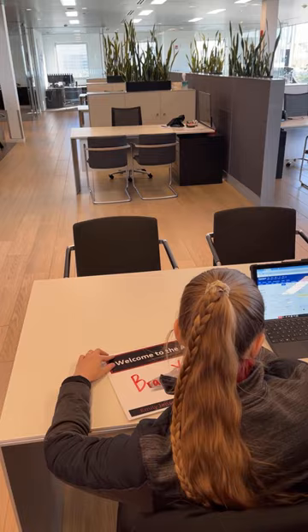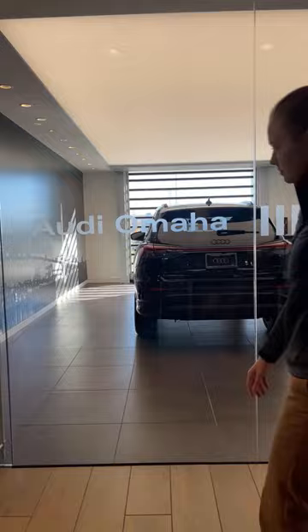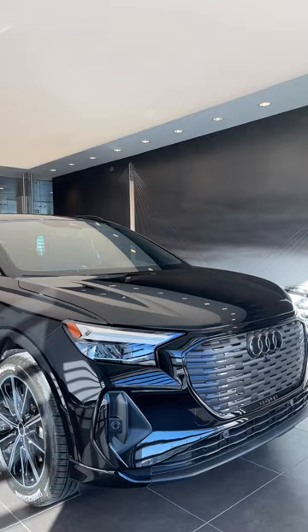I go back to my desk and make the personalized sign for the customer. Then I go down to the delivery bay once the car is returned from detail to inspect the car and make sure that all of the accessories are present.